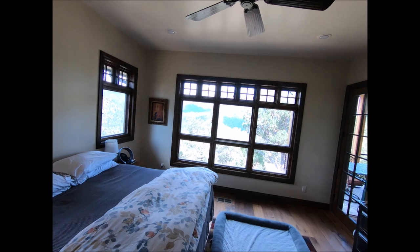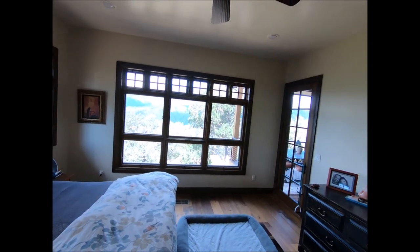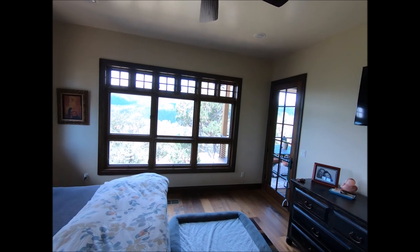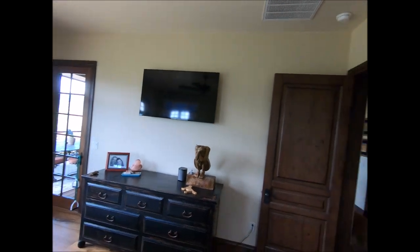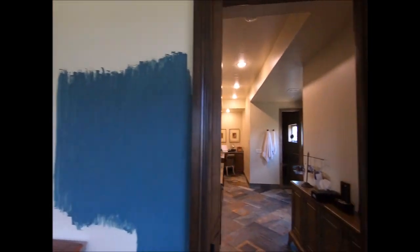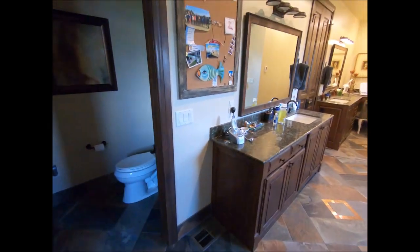On to the master bedroom. Nothing too spectacular, but there is an awesome view. There are no blinds or shades anywhere in this entire house — that was obviously done on purpose because of the fabulous view. Privacy is not an issue at all.